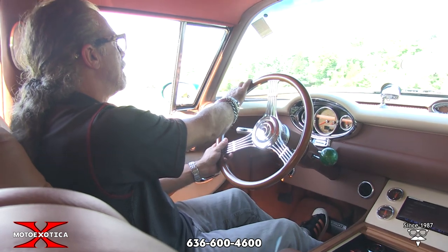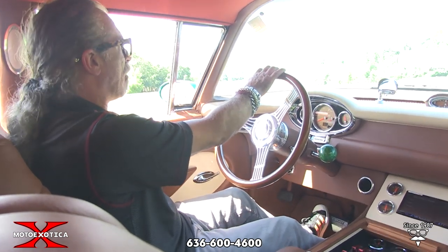Custom headliner, paint, and finish on the car are excellent.